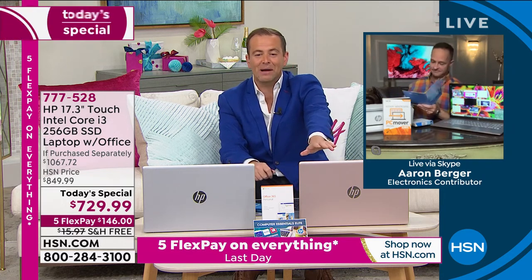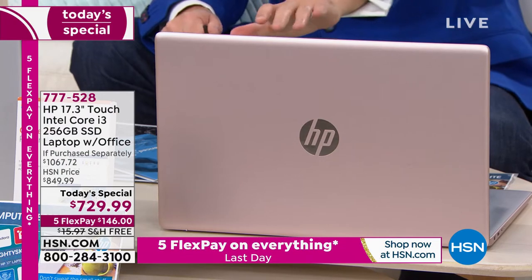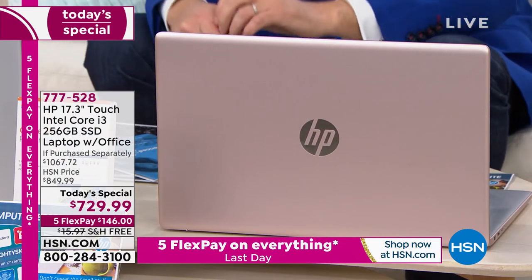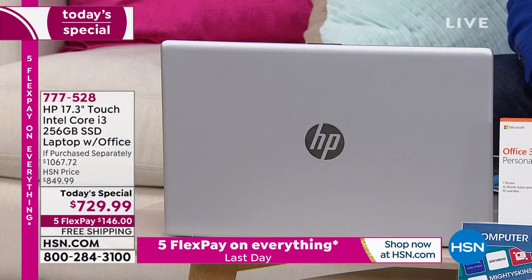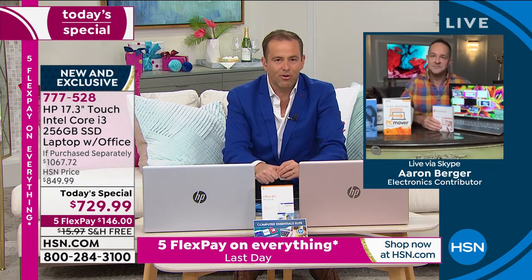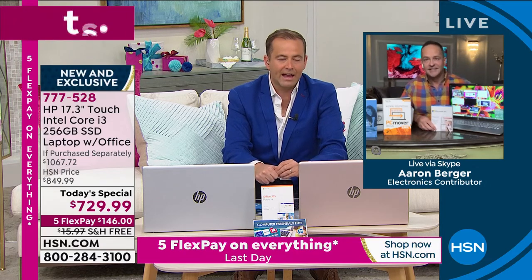Rose gold continues to outsell the silver at this moment in time. If that's the color you'd like, order sooner rather than later. We can do so much more and are capable of so much more when we have the right technology at our fingertips.